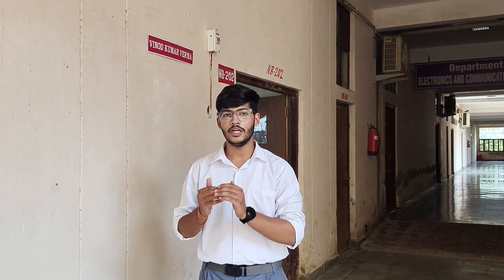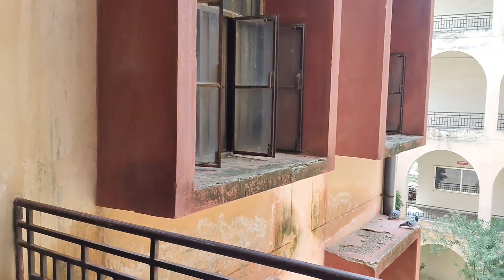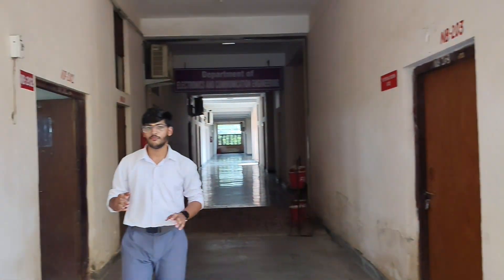This is the Engineering Visualization Lab for the 1st semester and the Computer Aided Machine Drawing Lab for the 2nd semester. This is on the 2nd floor of the new building — let me show you this lab inside.